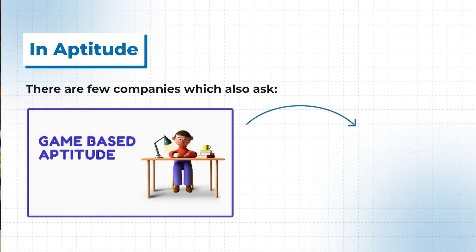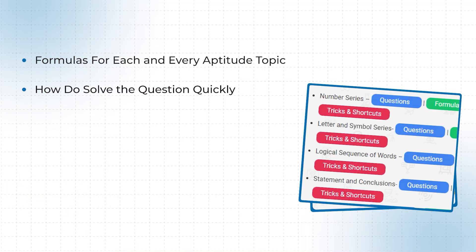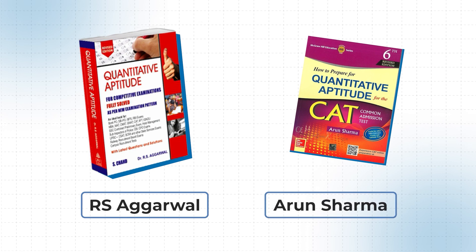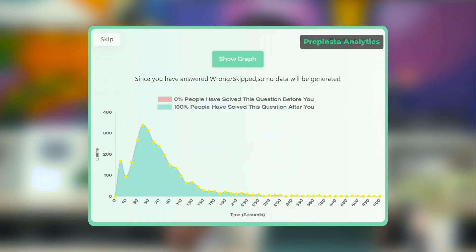For aptitude, you must prepare quantitative aptitude, logical reasoning, verbal English, visual reasoning, and data interpretation. Some companies like Capgemini and IBM also ask game-based aptitude, and companies like Mphasis and eLitmus ask cryptarithmetic. I would suggest PrepInsta's aptitude section — it has formulas for each topic, tips and tricks, and questions to practice. Timing is critical: if you have 25 questions in 25 minutes, you need to solve one per minute, and PrepInsta's analytics show how fast you're solving compared to others.